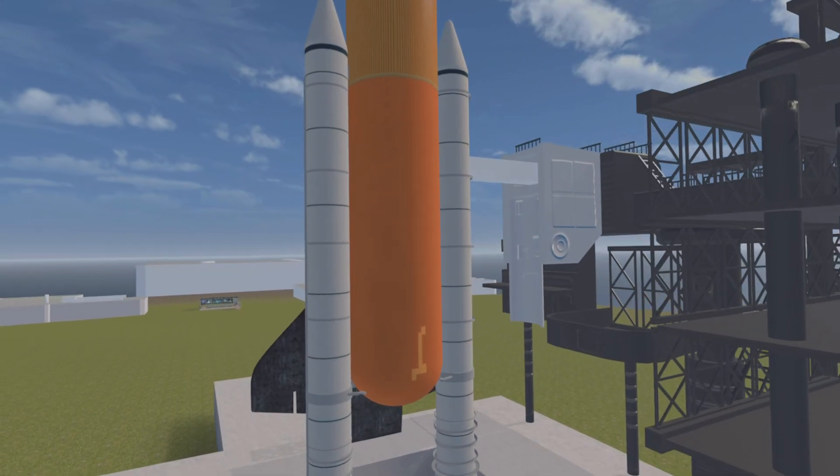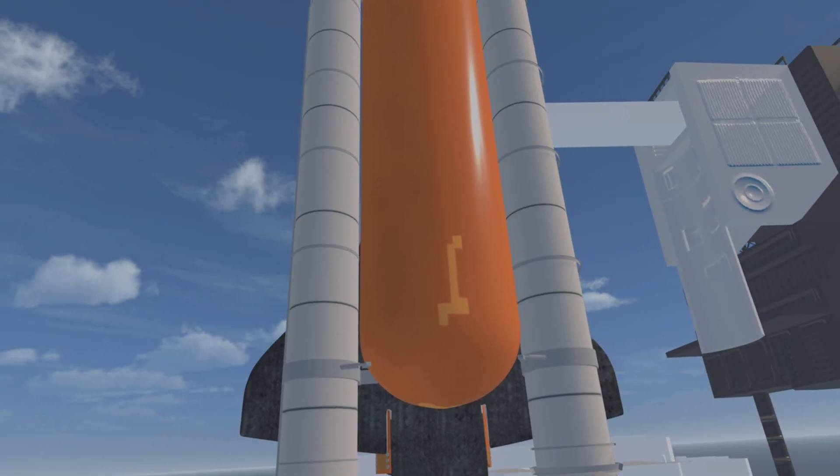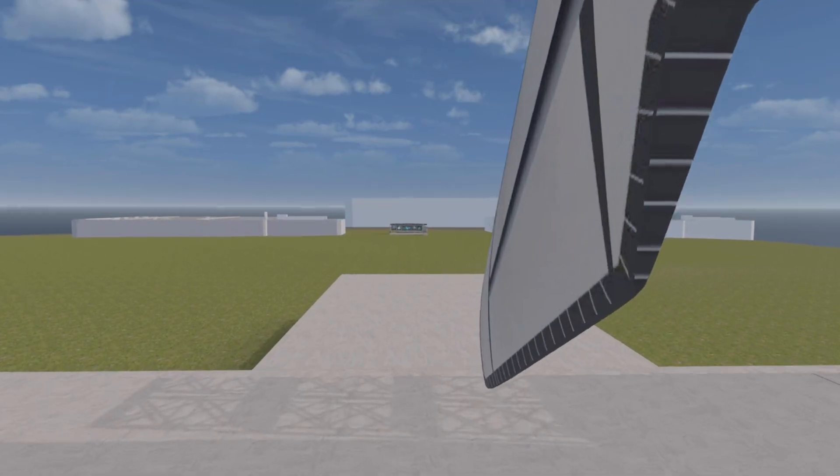Roger. Service module CSS primary propellant A, B, C, and D open and release. Verify your secondary and tertiary grays. Roger. Eight of them gray.